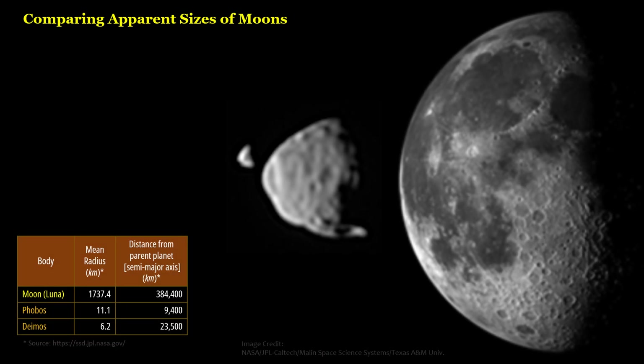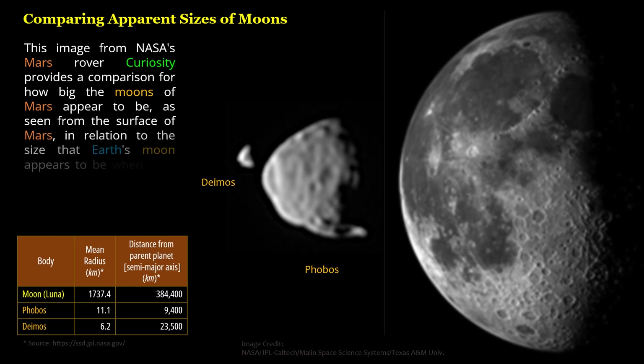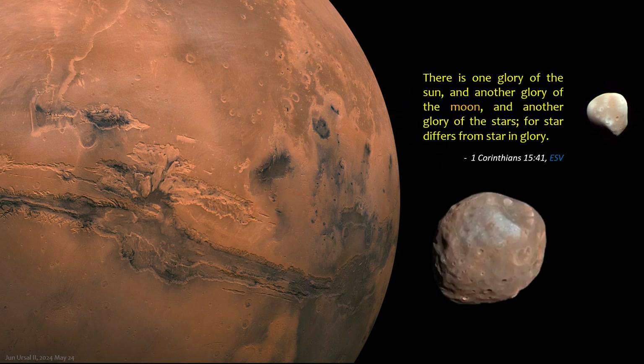Comparing apparent sizes of moons: this image from NASA's Mars rover Curiosity provides a comparison for how big the moons of Mars appear to be as seen from the surface of Mars, in relation to the size that Earth's moon appears to be when seen from the surface of Earth.